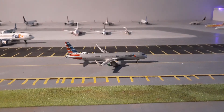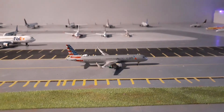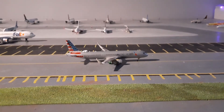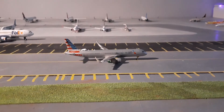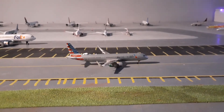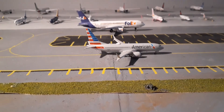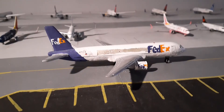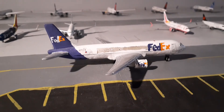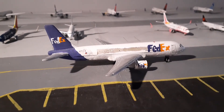Right here we have the American Airlines Airbus A321. This plane came in from Dallas Fort Worth earlier and will be making its flight out to Los Angeles. Right here we have an American Airlines Boeing 737 MAX 8 with destination Miami. Right here we have the FedEx Express Boeing 767F. This plane is an hour and a half late coming from Los Angeles.